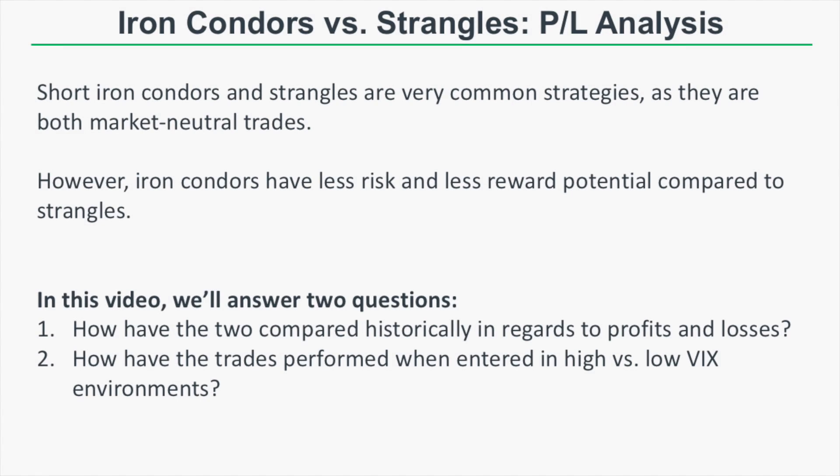Short iron condors and strangles are very common strategies as they are both market neutral trades. That means both strategies profit when the stock price remains range bound. Iron condors have less risk and less reward potential compared to strangles. We want to answer two questions: how have the two strategies compared historically in regards to profits and losses, and how have the trades performed when entered in high versus low VIX environments.